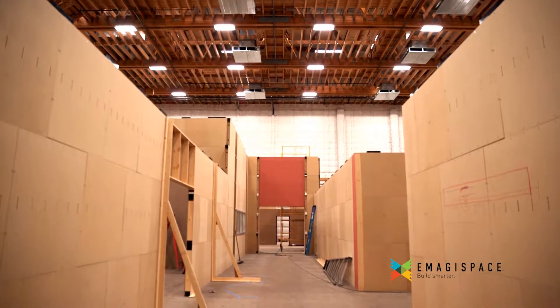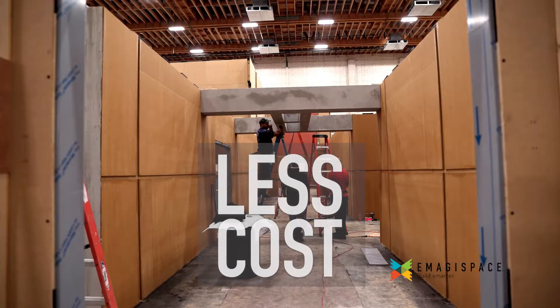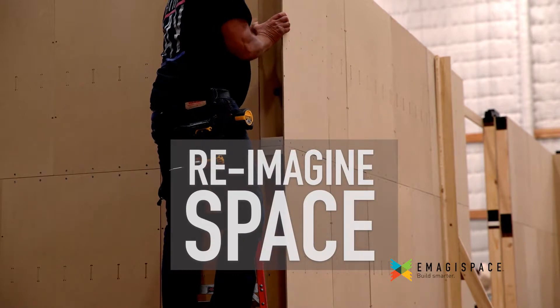With Imagispace, it's now easy to design and build the set you want with less labor, at less cost, and with reusable environmentally friendly materials. Isn't it time to reimagine space?